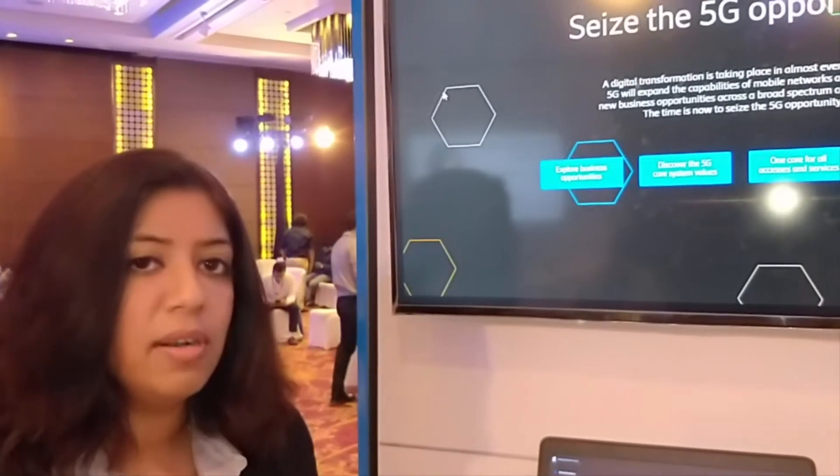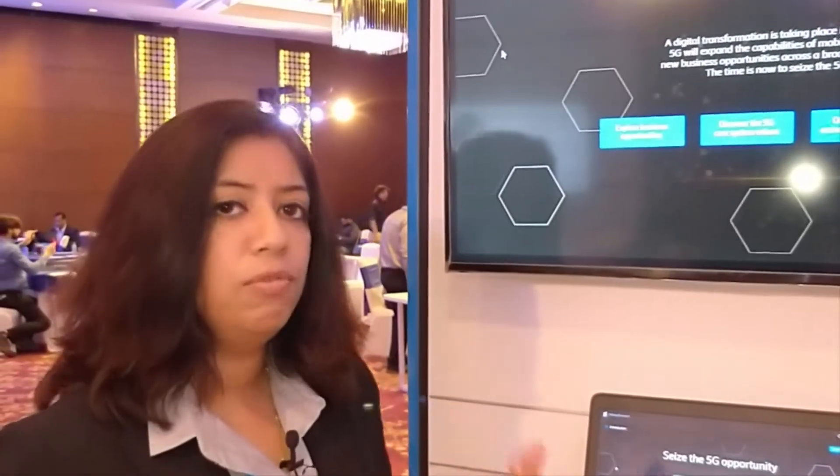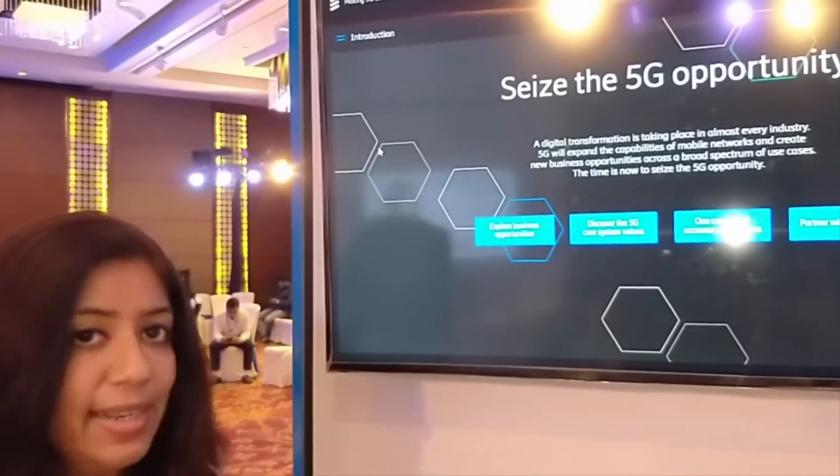Most industries are now moving more towards digital transformation and everyone needs to make a move accordingly. The existing traditional networks are having revenues but they are quite slow. To generate more revenue streams and have more business potential, we need to move into this digital transformation era. That is where we talk about seizing the 5G opportunity right now.